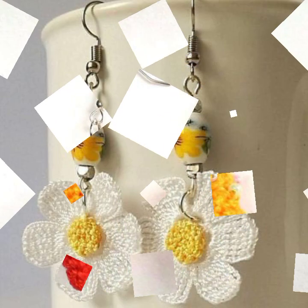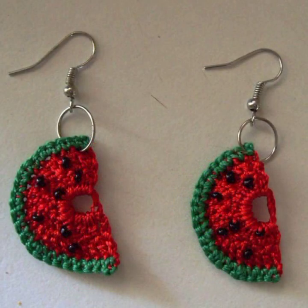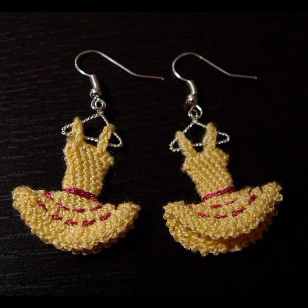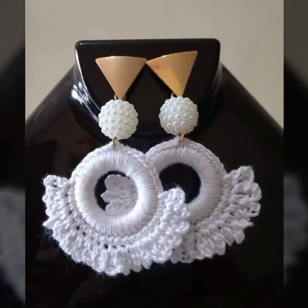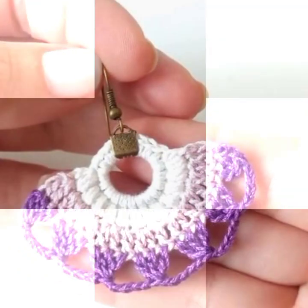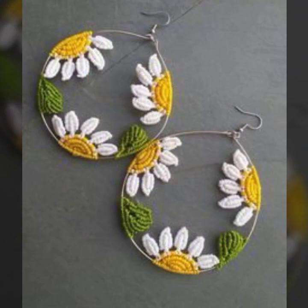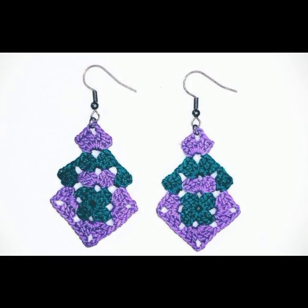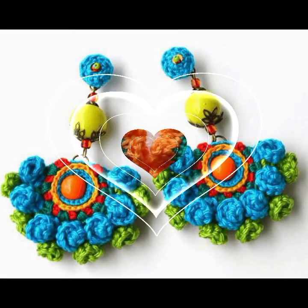Every design is beautiful, different, and trendy. These are handmade crochet earring designs with stylish color combinations and contrasts. Beautiful flowers decorated with beads and stones — you can also make these very beautiful crochet earrings if you know crochet work. Mind-blowing designs and ideas, top designs and ideas you can see here.